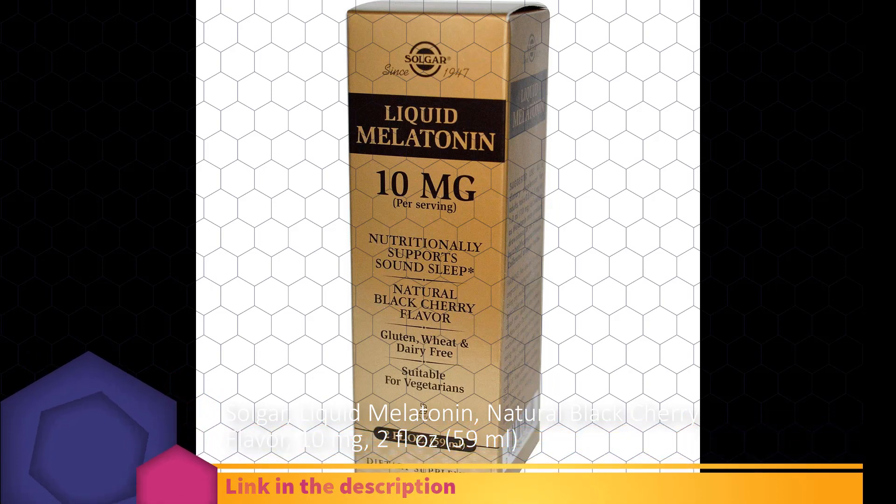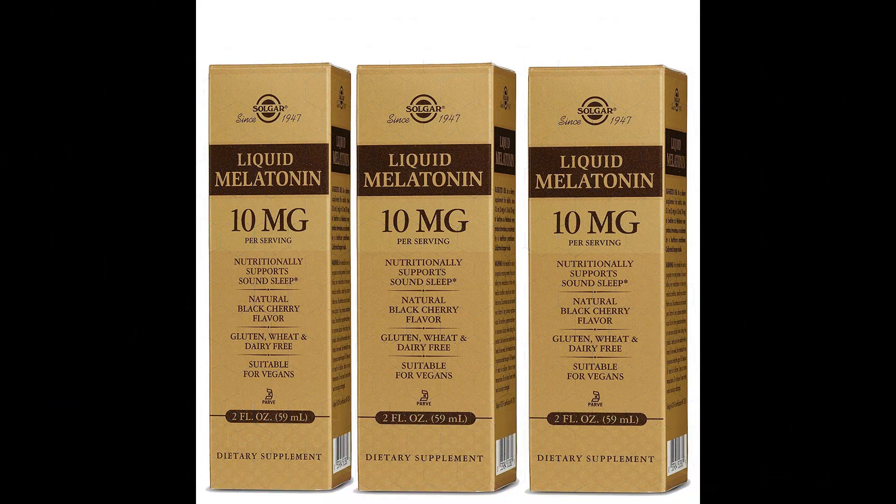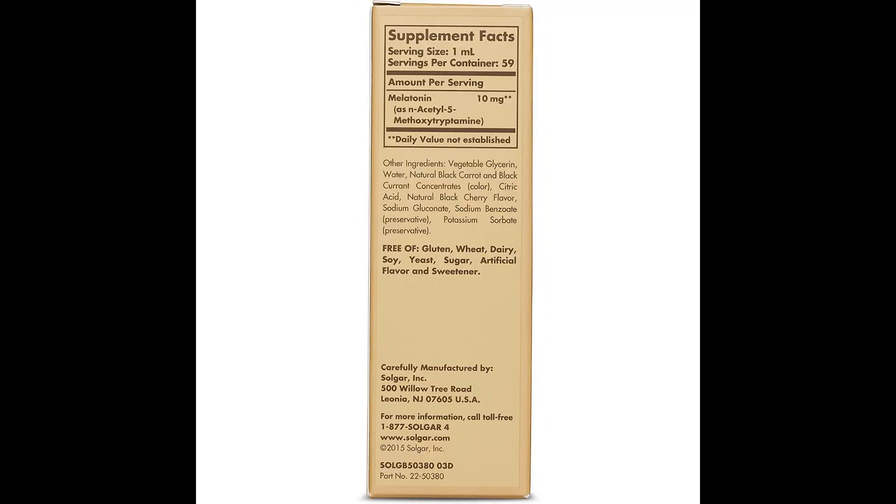Other ingredients: vegetable glycerin, water, natural black carrot and black currant concentrate (color), citric acid, natural black cherry flavor, sodium gluconate, sodium benzoate (preservative), potassium sorbate (preservative).